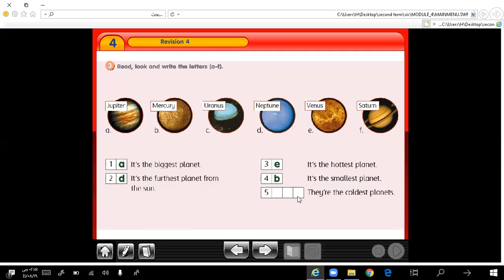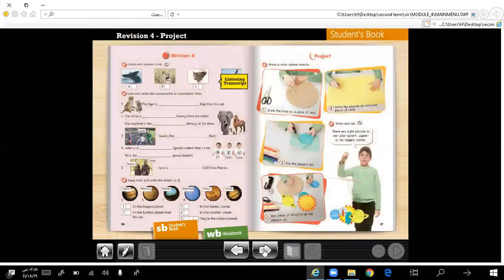Here we write three planets — they're the coldest planets. What are the coldest planets? Uranus, Neptune, and Saturn. They are the coldest planets in the solar system. Very good.